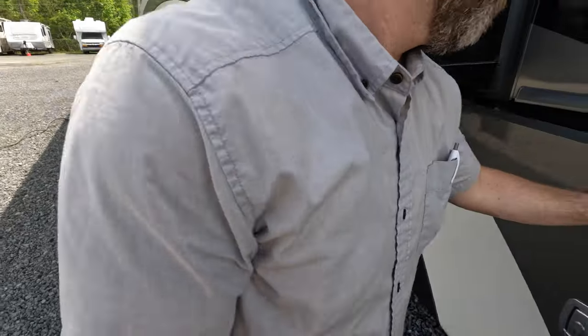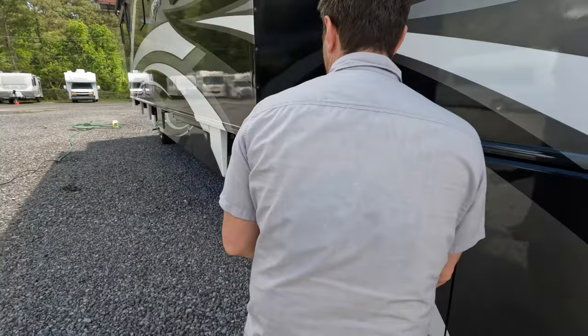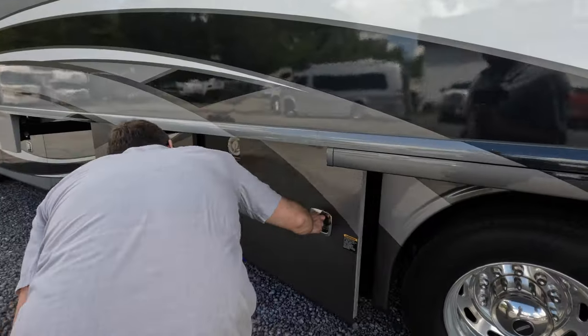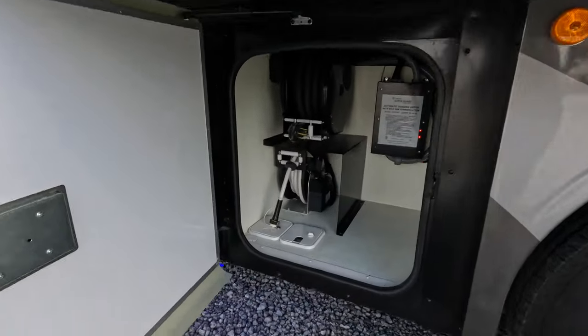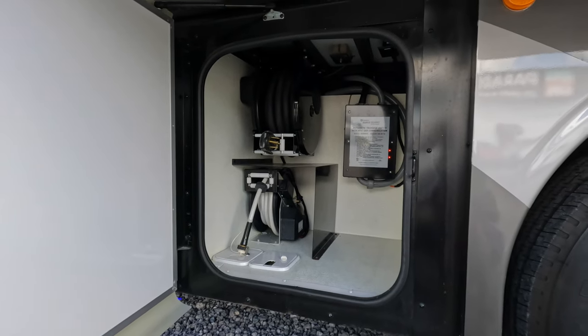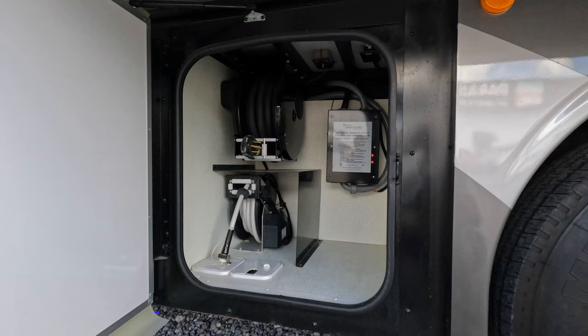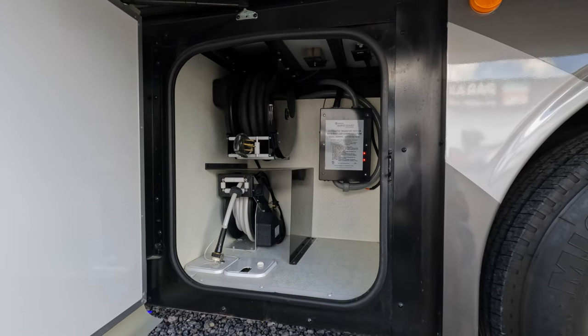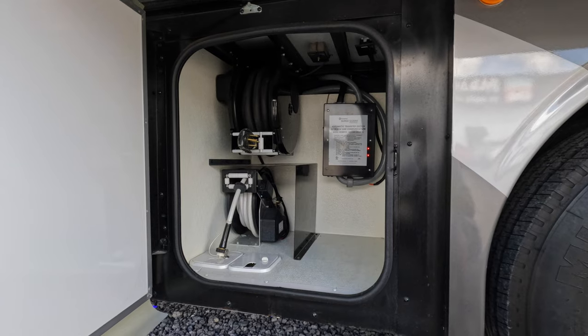This thing has got a lot of stuff in it. You got your auto transfer switch, and then you got power reels — both for the water and for the 50-amp service. I like the auto reels — never try to roll up a 50-amp cord. They're heavy and cumbersome.